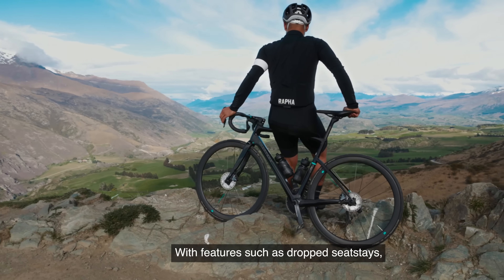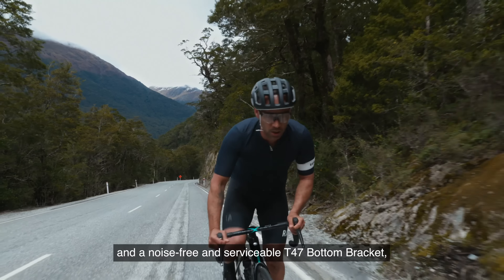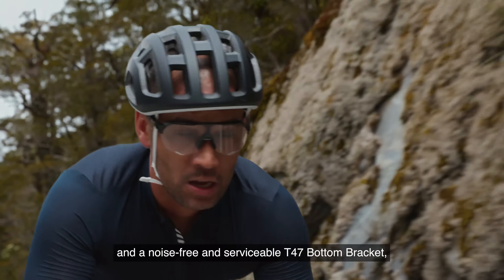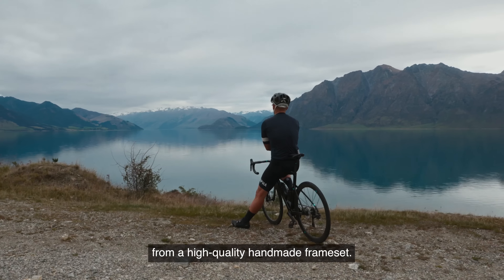With features such as dropped seat stays, a compliant seat post, and a noise-free and serviceable T47 bottom bracket, the TOA has all the modern touches you'd expect from a high-quality, handmade frameset.